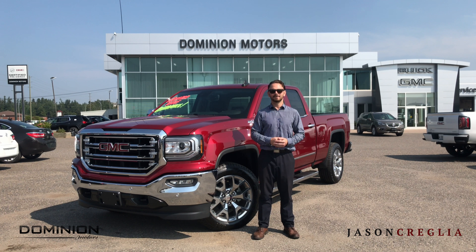Well, there you have it. Thanks for tuning in. For more information on the GMC Sierra 1500 or any of our other lineup, come check out our selection at Dominion Motor Showroom or contact myself directly at 807-355-4179.